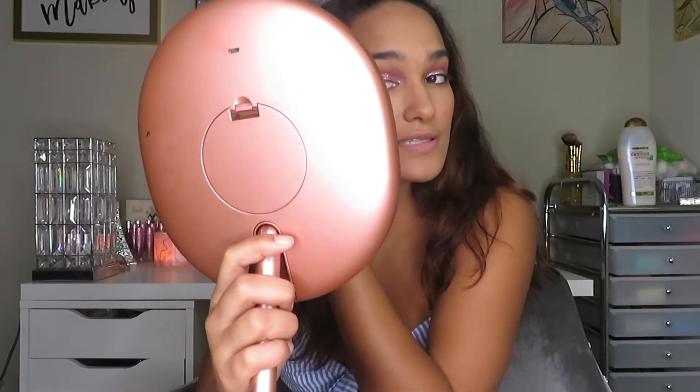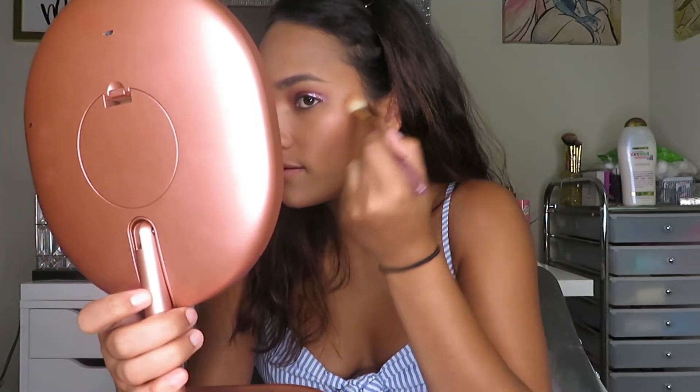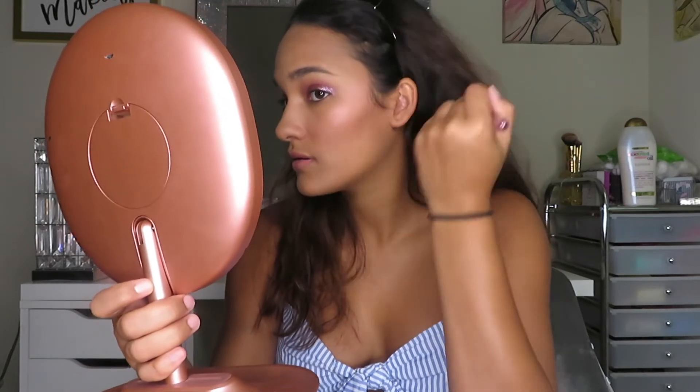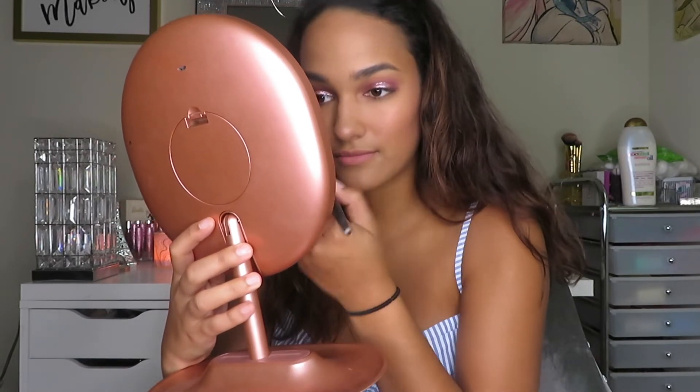I'm going to see if I can use the sparkly side of the blush as a highlighter. I have this little blingy highlighter brush I got from Boxycharm. You can definitely see it glowing on camera — really pretty. I'm going to do the nose highlight too, I love nose highlighting. It does have a scent but I don't like it — it smells weird, not a fruity scent.